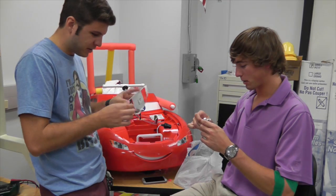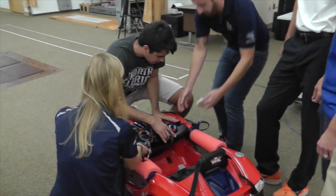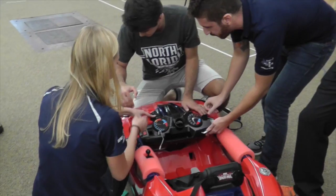They bring their skills, and they have to communicate. They have to be able to learn how to deal with other people from other fields and develop problem-solving skills.